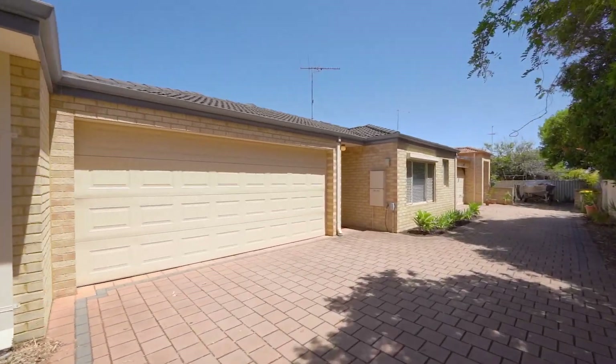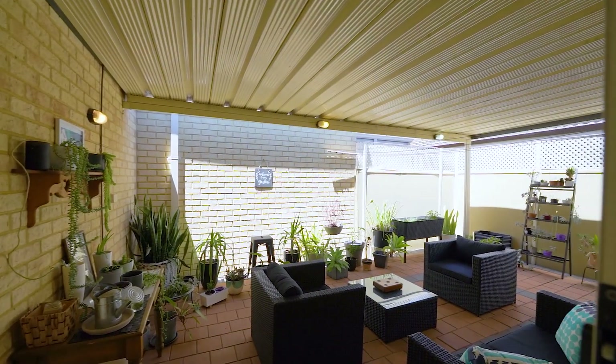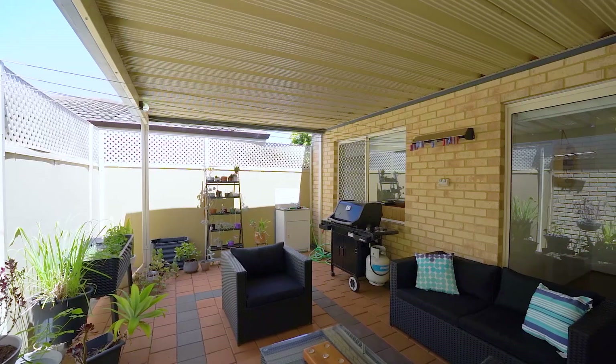To finish the home, you've got a lovely double lock-up garage and wind down in the afternoon under your very own patio al fresco area.